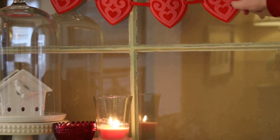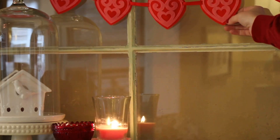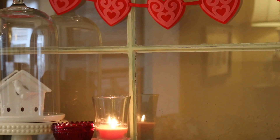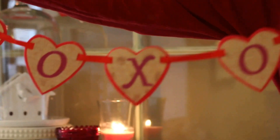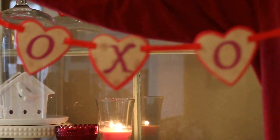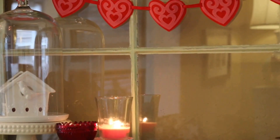This banner you see hanging behind me I got at Target in the dollar section. It's felt red hearts with some pink scroll overlay, and that was a dollar — I thought that was a great deal. I also picked up this banner from the dollar section and it's going to go in my daughter's room above her little pink retro play kitchen set.